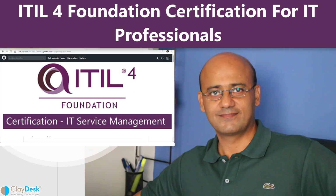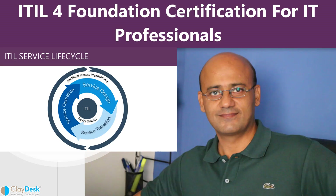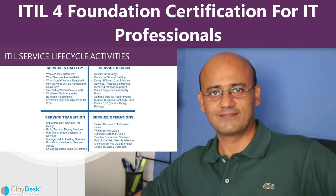Every year, organizations invest heavily in adopting and adapting ITIL into their business practices and upscaling the workforce with ITIL qualifications.